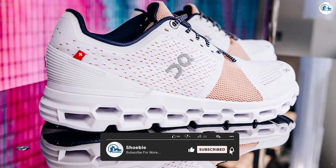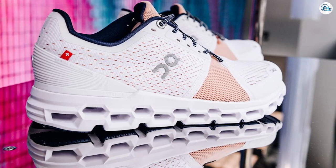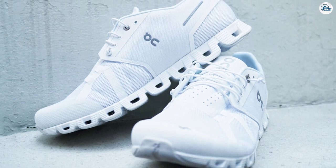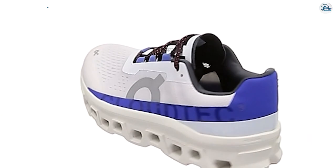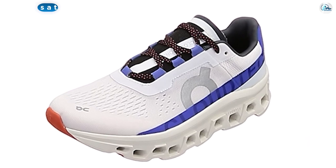The idea is to create a shoe that's manufactured, used, and then remade into a new product with nothing going to waste. Subscribers will get a pair, run in them until they wear out, and then return them to On for recycling and get a new pair in exchange.